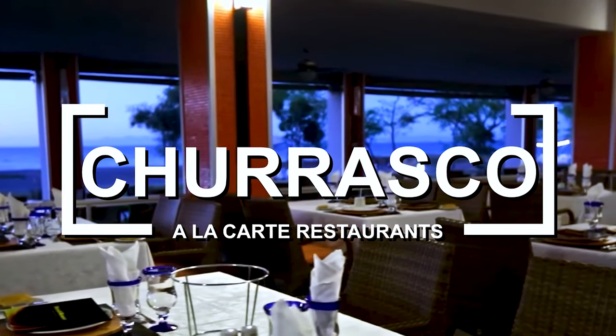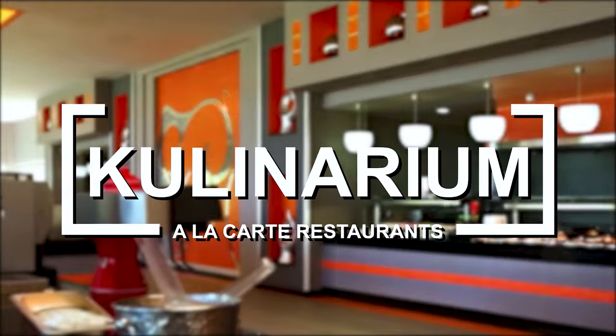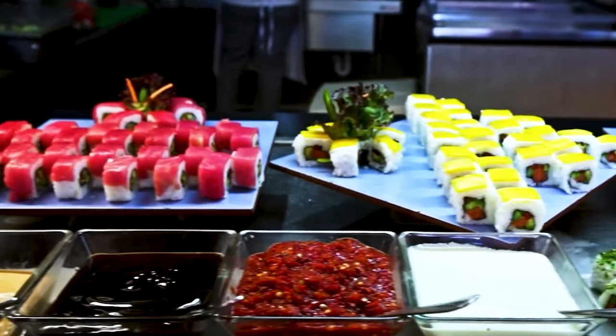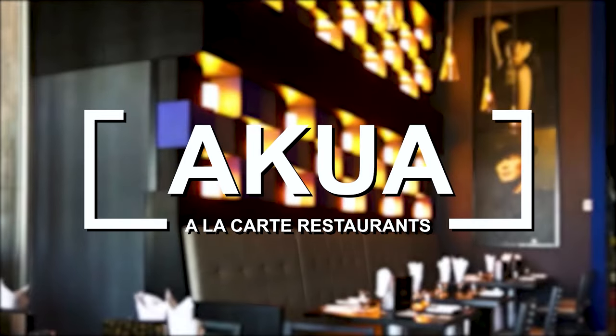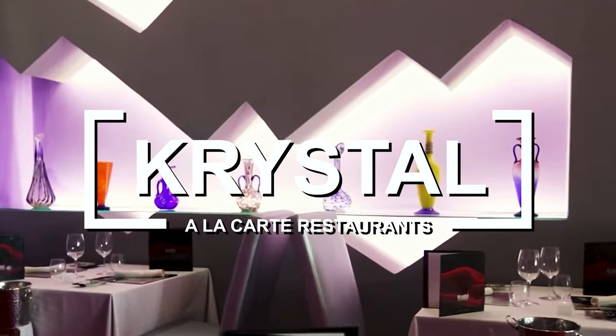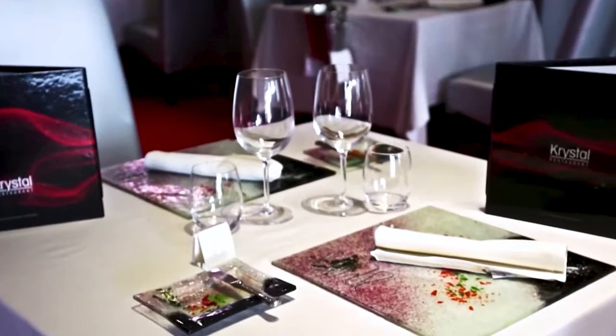Culinarium serves a range of international cuisine, including dishes from Asia, Europe, and South America. Akua serves a variety of Japanese dishes, including sushi and teppanyaki. And finally, Crystal serves a variety of Italian dishes, including pasta, pizza, and seafood.